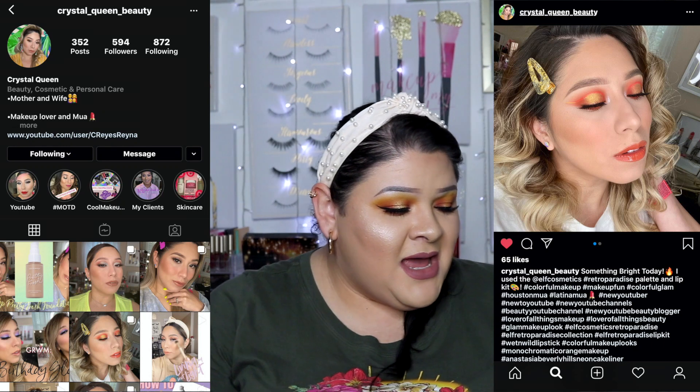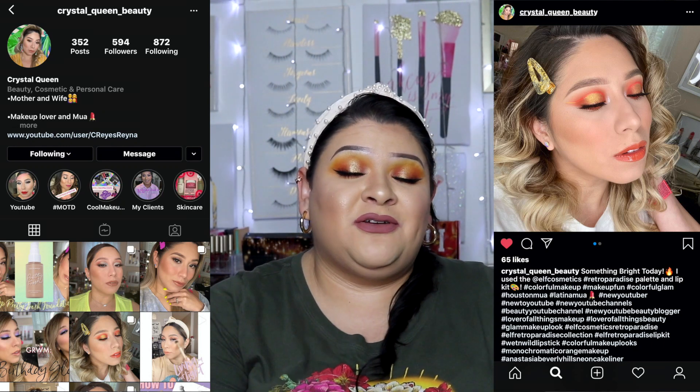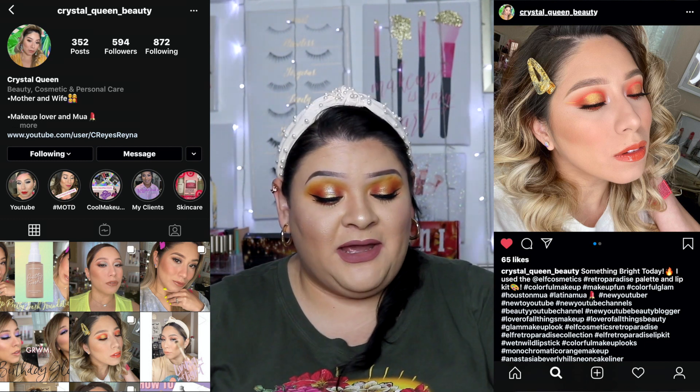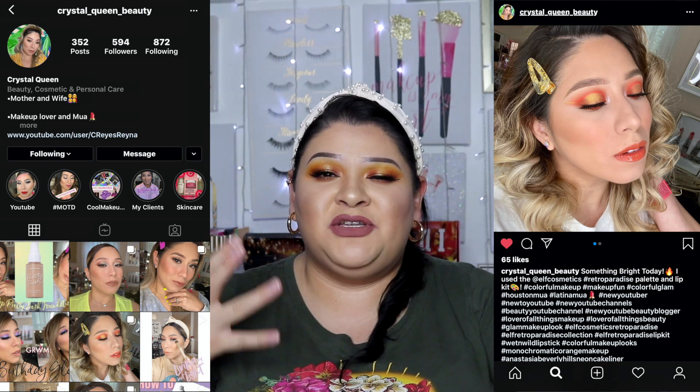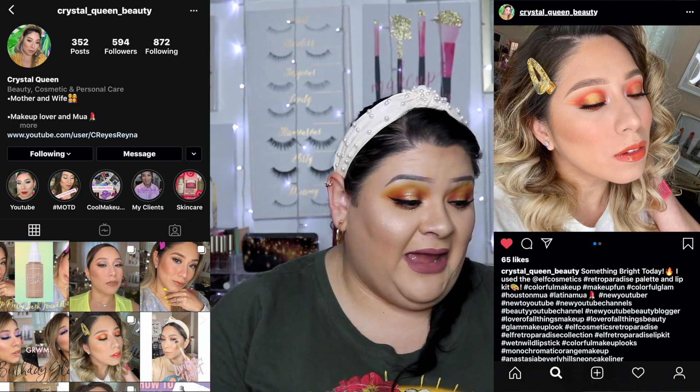Now that I'm talking about my friend Crystal — I'll leave her YouTube link down below, please check out her channel. She does really beautiful, glam, chic makeup that doesn't look heavy. She just always looks gorgeous. She sent me the ELF Retro Paradise Line and Shine Lip Kit, which is one of the ones I couldn't find in store.